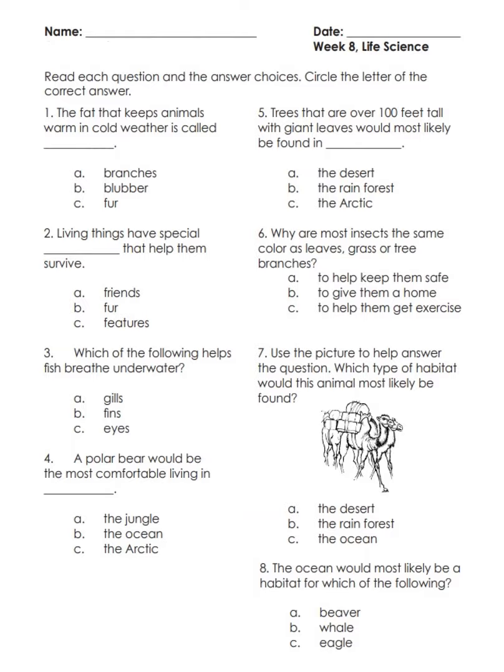Number five: trees that are over 100 feet tall with giant leaves would most likely be found in — A) the desert, B) the rainforest, C) the Arctic.